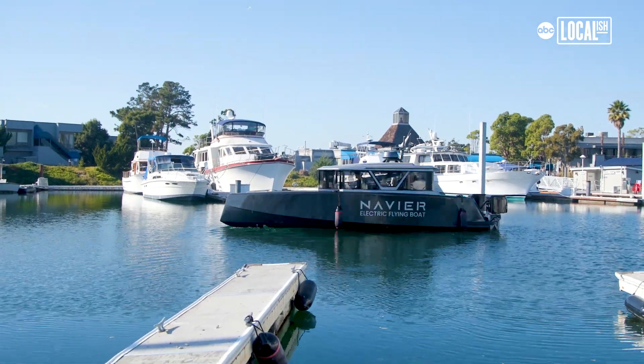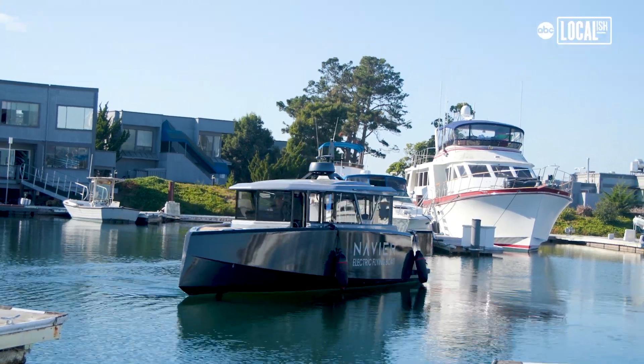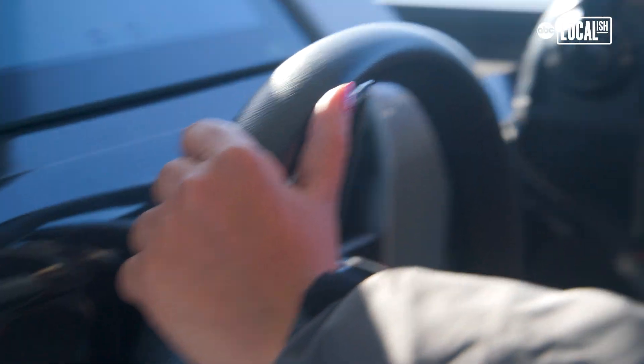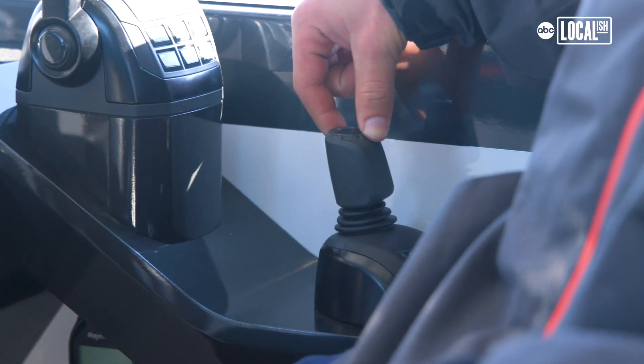We're able to rotate 360 degrees in place as well as move perfectly side to side. Most people get very mad at each other when they're docking — it's a very stressful experience typically. But in this boat, you can be completely off center with your dock and just walk sideways, spin, and then go right in. Driving this boat is super easy — you're playing with a joystick, rotating in place, turning in place, going sideways.